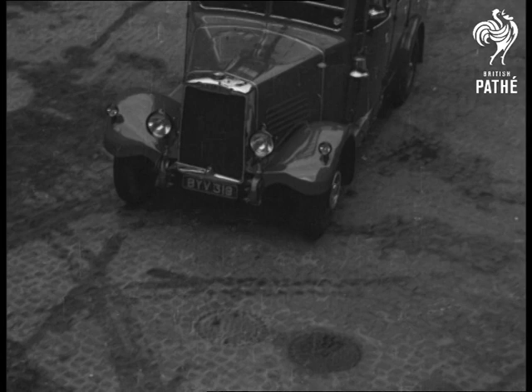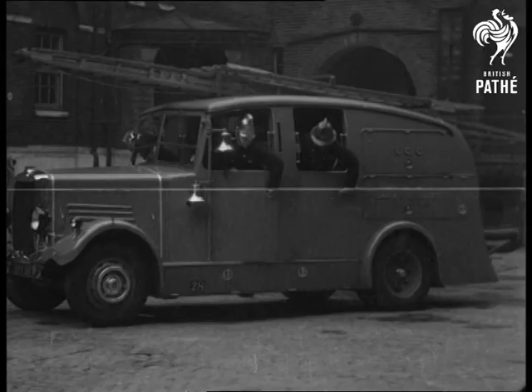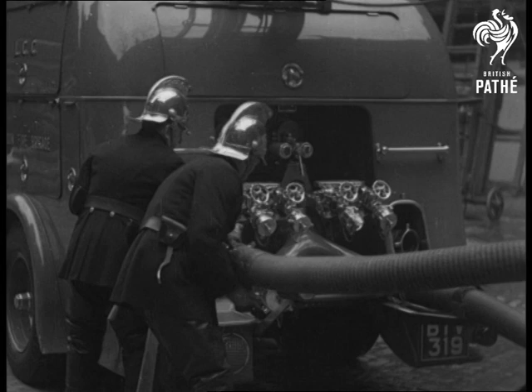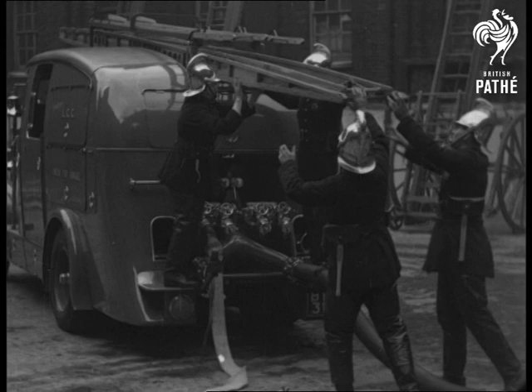The last word today is an engine with a totally enclosed, streamlined body, designed by Major Morris, Chief Officer of the London Fire Brigade, and the LCC are justly proud of it. The storage space for the equipment is considerably greater than the older type, and twice as much hose can be carried. A powerful turbine pump is capable of delivering 800 gallons of water a minute.